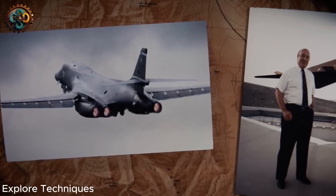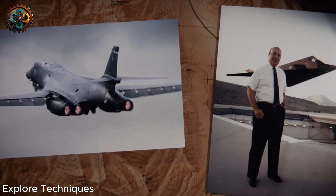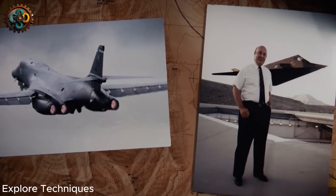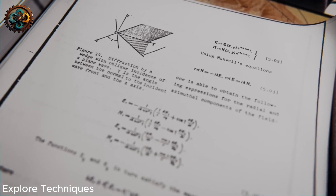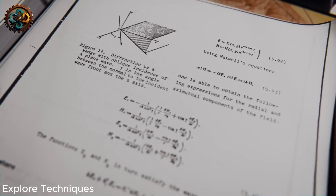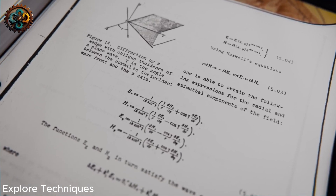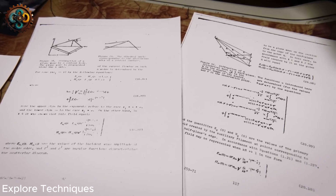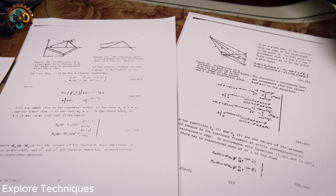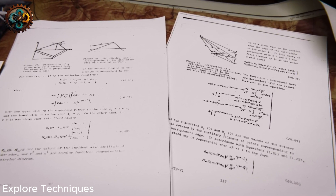Ben Rich, the newly appointed leader of Skunk Works, under pressure to continue Kelly Johnson's legacy, approved a computer program called Echo-1. Developed over three months, it allowed the analysis of simple shapes and paved the way for the design of the F-117 Nighthawk. The F-117 began as a simple diamond shape without wings, control surfaces, thrust, or payload, and became a revolutionary stealth design thanks to the expertise of Dennis Overhauser.